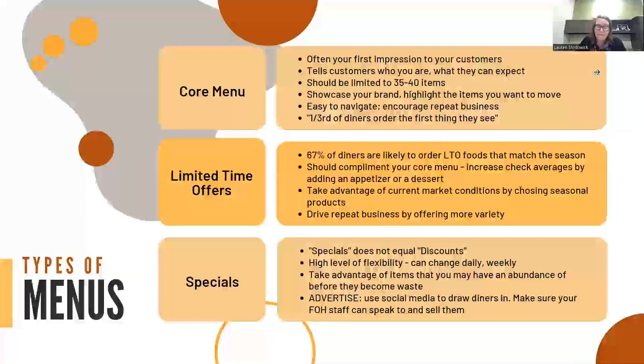There are three main types of menus. Your core menu is obviously your main menu, and this should be limited to 30 or 40 items at most. It should be really easy for your customers to navigate. The core menu should have a look and feel that really showcases your brand. One-third of customers are likely to order the first thing they see, so make sure the menu encourages them to order the items that you want them to buy.